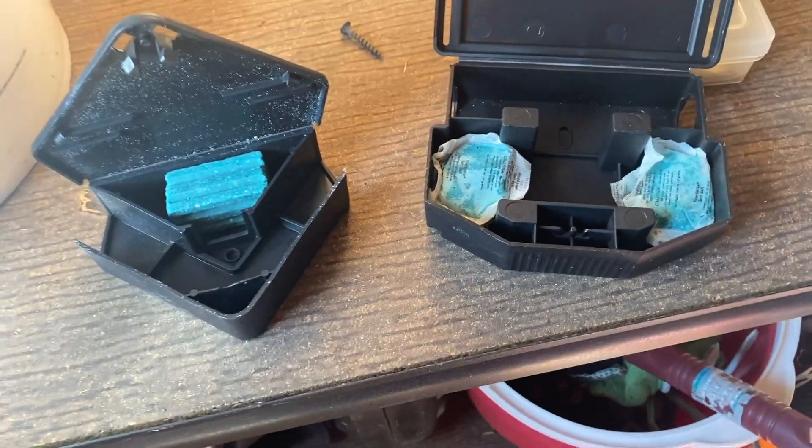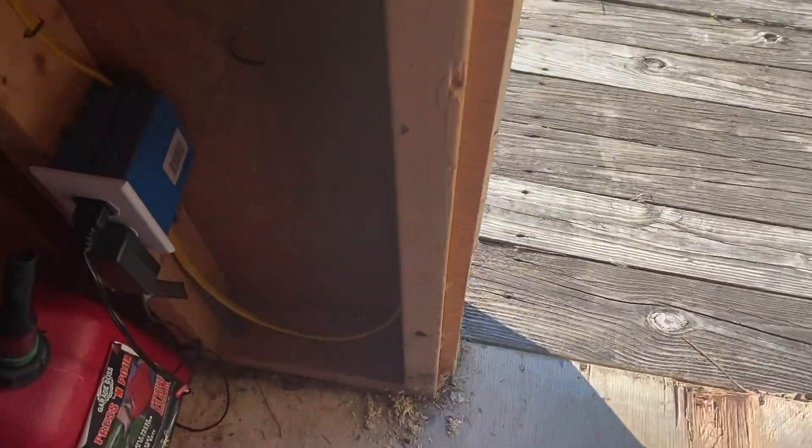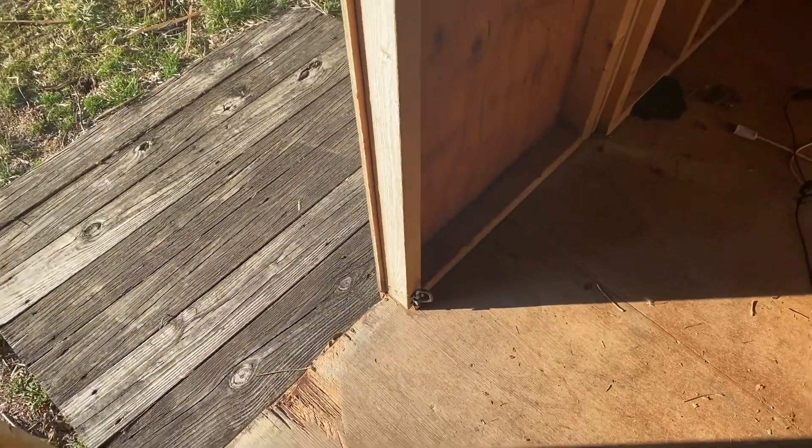We're going to return for several follow-up visits to replenish the bait and monitor the infestation. Once the mice are gone, we're going to seal up any openings around the shed.